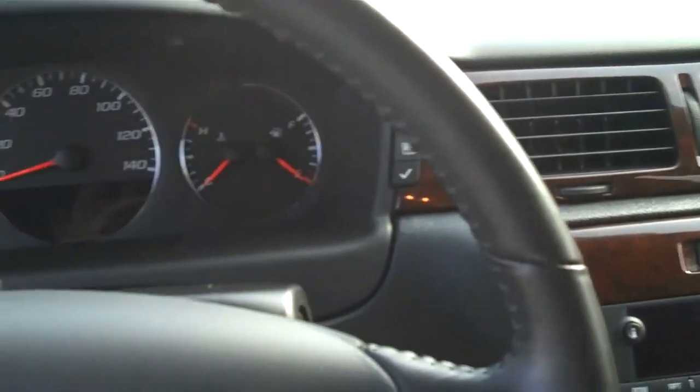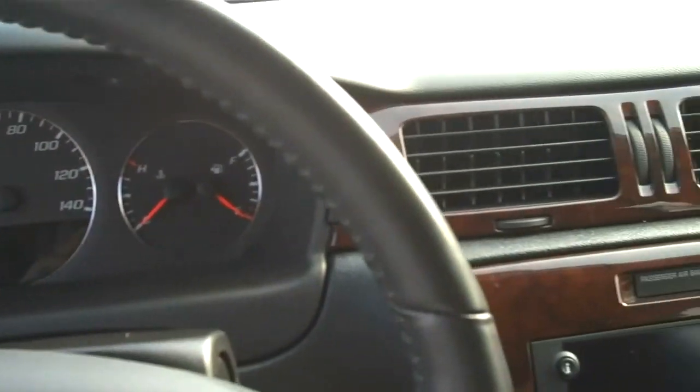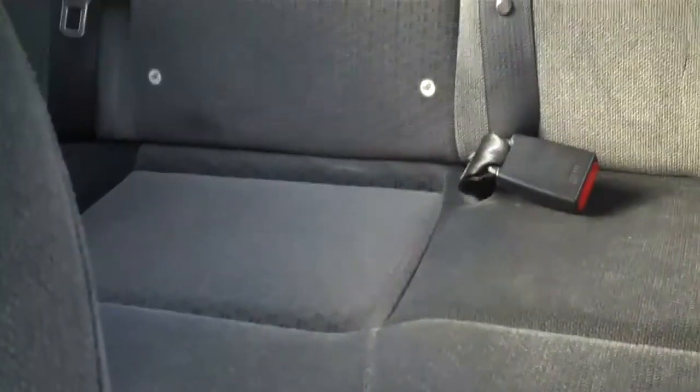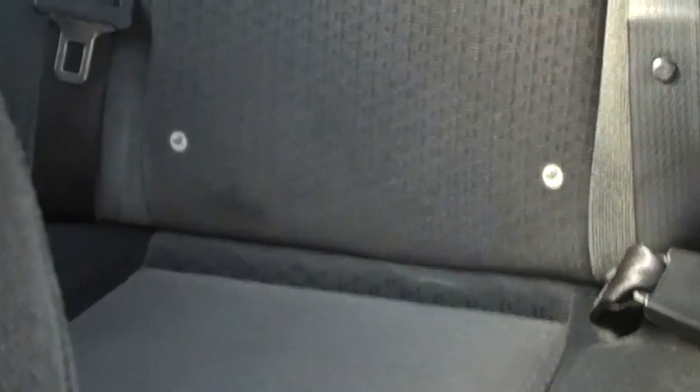Mr. Harvey, we're looking over the interior here. There's the dash on around the front. Lots of passenger space. Then we look to the back — we've got nice back seats. And we've got the latch system there for the child seats.